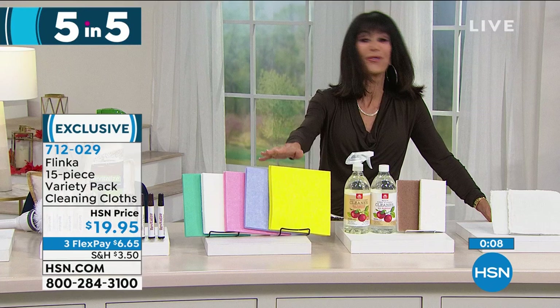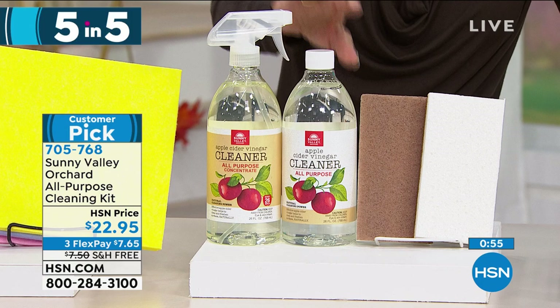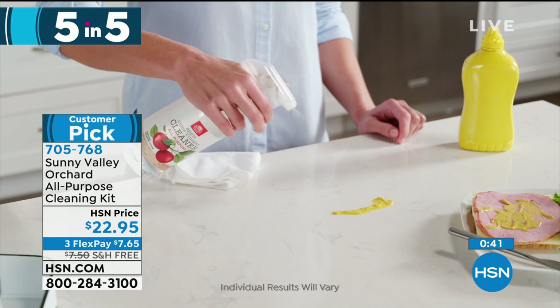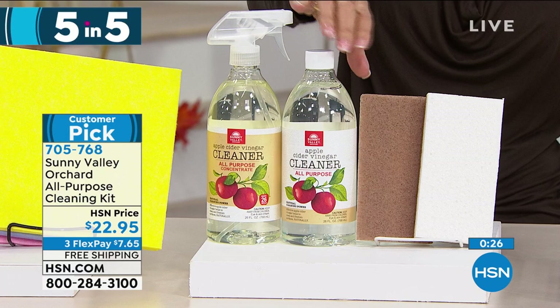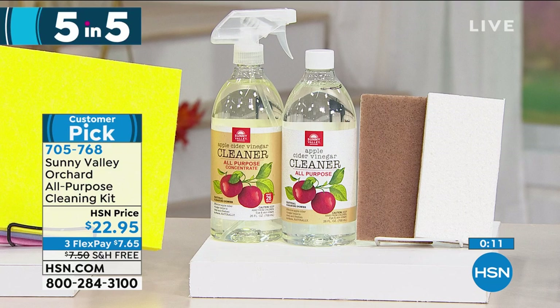Now let's move into Sunny Valley Orchard — a customer pick with 4.1 stars. This is an all-purpose cleaning kit. You get the all-purpose concentrate plus a bottle already filled and ready to use, and not one but two sponges. It's a plant-based formula with apple cider vinegar — no harsh chemicals and none of that dreadful vinegar smell. The concentrate will make up to 26 bottles. Fabulous reviews on our website. Available today at $22.95.